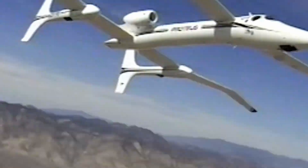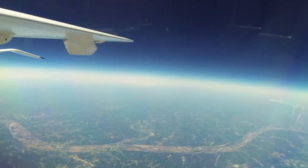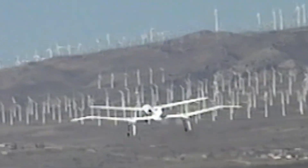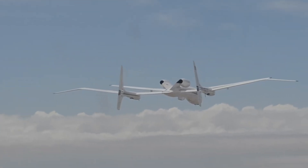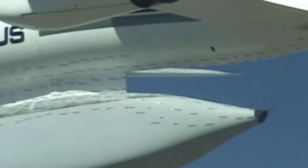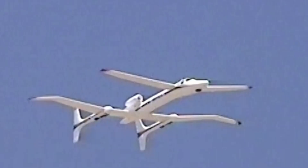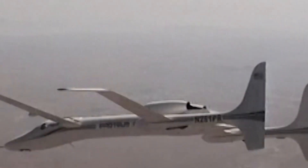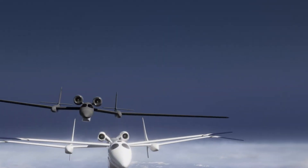Engineered with a lightweight all-composite airframe and optimized for efficient flight in the upper atmosphere, the Proteus can soar to 63,000 feet and remain aloft for over 14 hours while carrying payloads up to 2,000 pounds. Its semi-autonomous flight capabilities, enhanced by a precision autopilot system co-developed with NASA, make it ideal for atmospheric research, telecom relay, and UAV testing. With multiple world records under its belt, the Proteus stands as a testament to bold innovation in aerospace design.